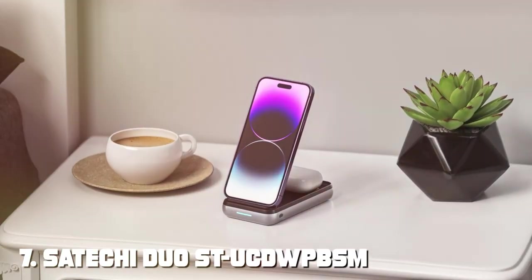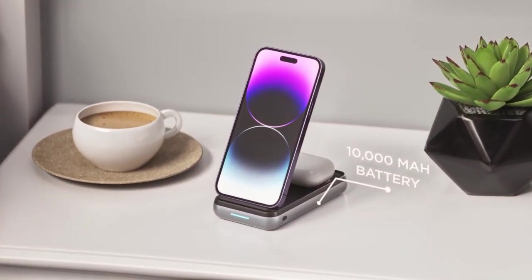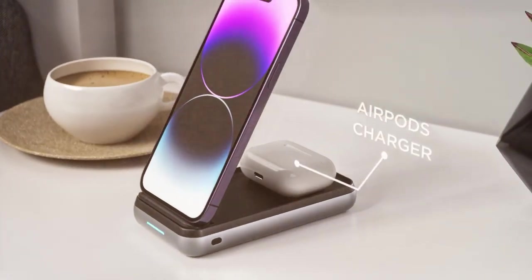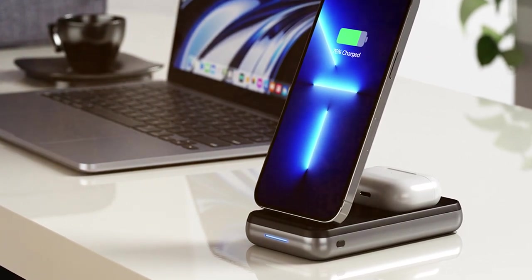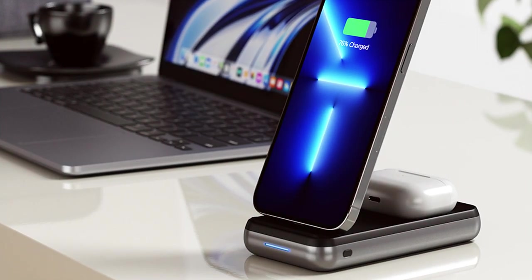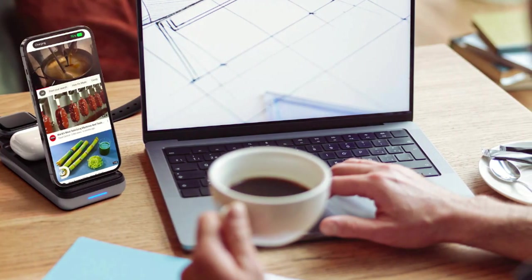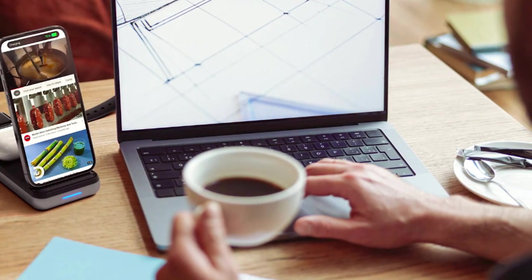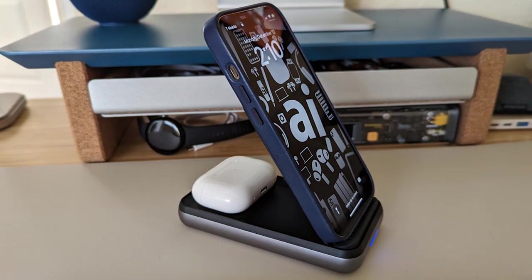Finally, the number 7 position is dominated by the Satechi Duo ST UCDW PPS Stand Powerbank — a versatile charging solution that combines functionality with style. This powerbank not only charges your devices but also serves as a convenient stand for your smartphone or tablet. With a 10,000mAh battery capacity, the Satechi Duo provides ample power throughout the day, and it features a USB-C PD port and a USB-A port, making it compatible with smartphones, tablets, and more.